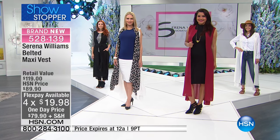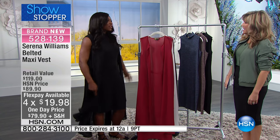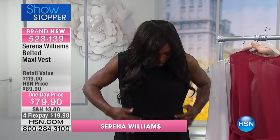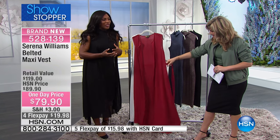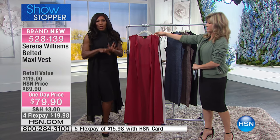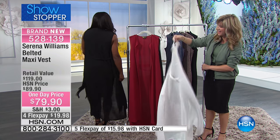Serena is joining us. Congratulations — you've had a great day! I'm wearing this. I call it a duster, but we're calling it the belted maxi vest. You can wear it open, you can wear it closed, you can jazz it up or dress it down. We had it earlier today — I think she had on all black, and then she wore the white, or maybe it was green. Whatever it was, it was really stunning, and I felt I have to wear that tonight. So I'm wearing the black one.